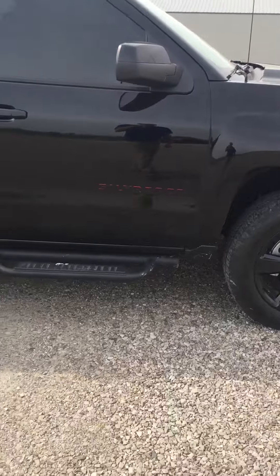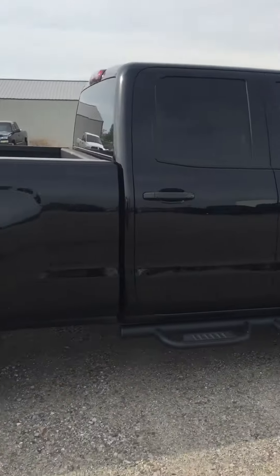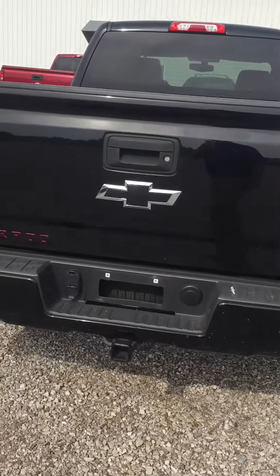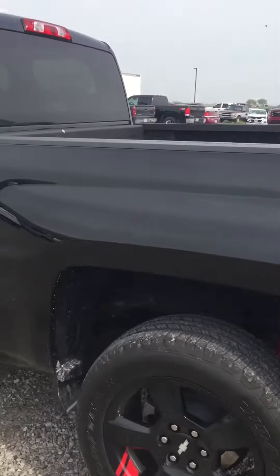So it is ready to sell — get first crack at this baby. It's black, very nice truck. Let's check out the inside.